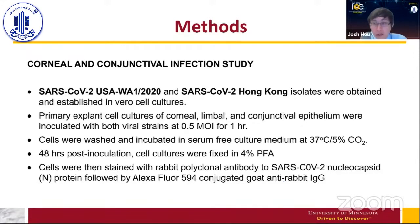We established these strains in Vero cells. Vero cells, in virology, are the cells used to maintain viral lines — they are interferon-deficient cells derived from monkey kidneys and are highly susceptible to viral infections. We established these lines in Vero cell cultures to prove the viruses were alive and infectious. Then we cultured out several primary explant cultures from corneal, limbal, and conjunctival epithelium, and inoculated these cultures with the two viral strains at 0.5 multiplicity of infection for one hour — meaning we infected with enough viral titer that at least half the cells had the potential to be infected. Cells were washed and incubated in serum-free culture media at 37°C with 5% CO₂.